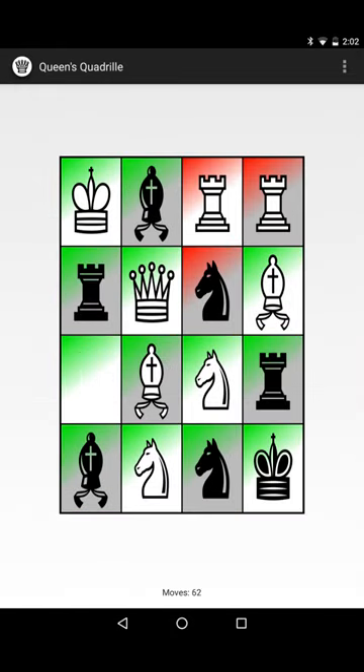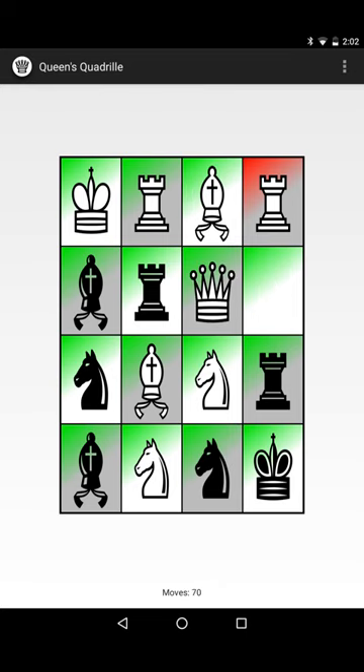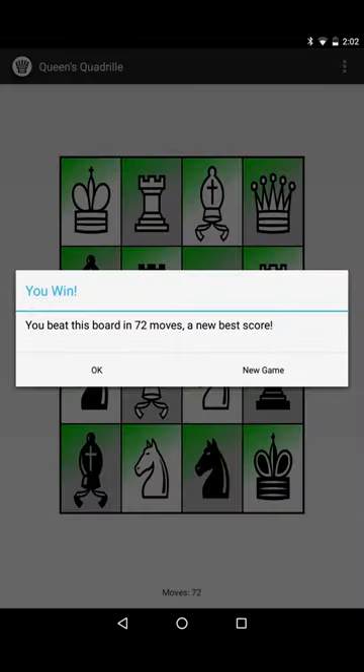The QueenSquadrill Android app is no longer available, but can be found via search. Use caution if installing apps from unknown sources. I can't guarantee either of these apps will improve your chess game, but they can make the time waiting in line a bit more interesting.